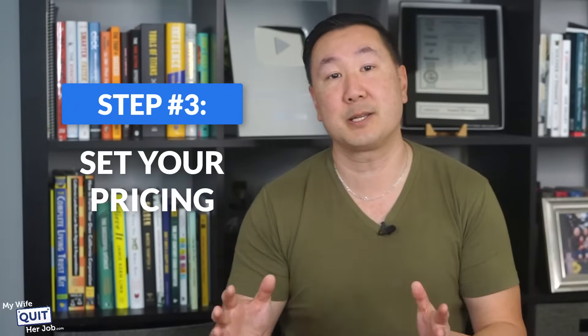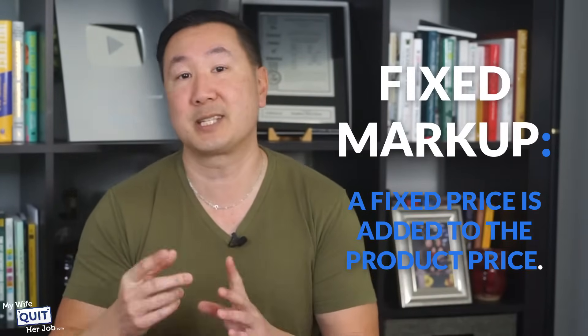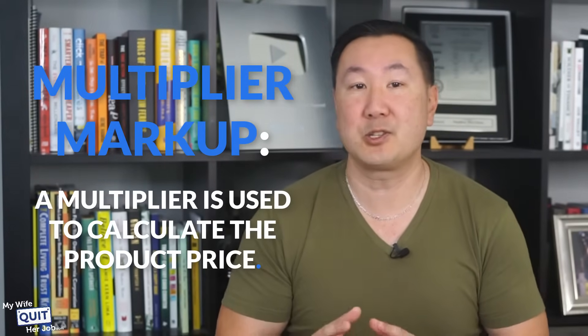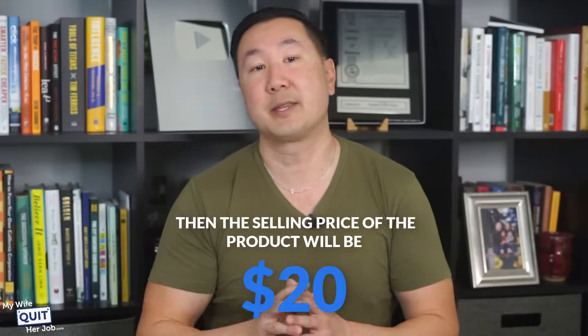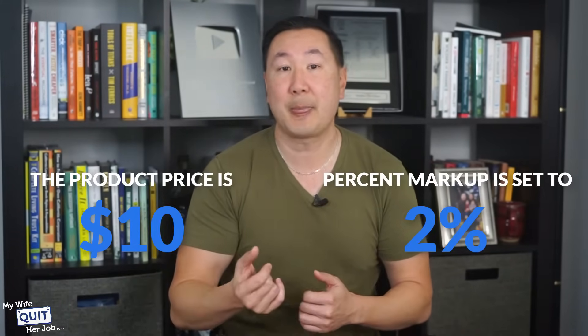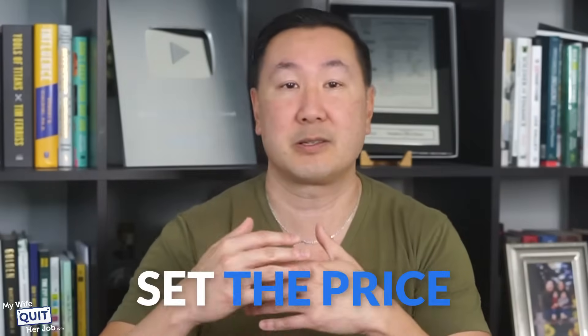The next step is to set your pricing. Spocket's pricing lets you establish a set margin on every product you sell, and there are three options. First, a fixed markup — you add a fixed price to the product price, so if the product is $10 and your markup is $2, the selling price is $12. Second, a multiplier markup — if the product is $10 and your multiplier is 2, the selling price is $20. Third, a percentage markup — if the product is $10 and your markup is 2%, the selling price is $10.20. You just select your preferred markup type and set the price.